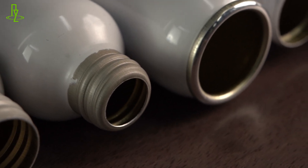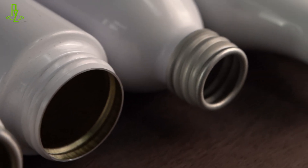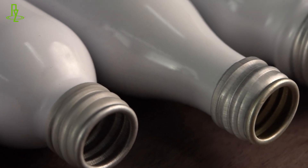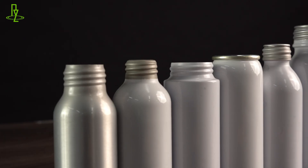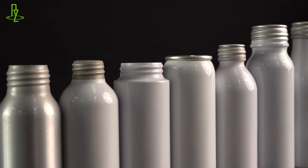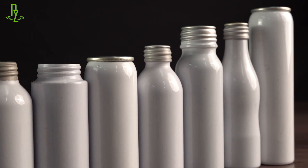Additionally, the aluminum bottles we make offer a variety of advantages. They are highly resistant to light, air, and moisture, ensuring the quality and taste of your beverage. Aluminum bottles are lightweight, durable, and easy to carry, making them an attractive option for Coca-Cola products.